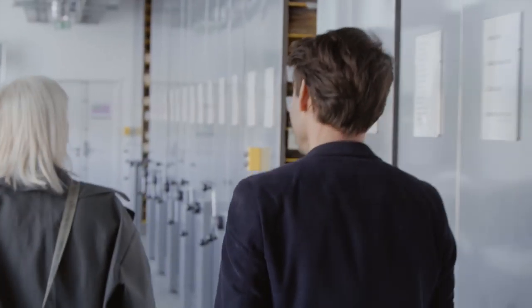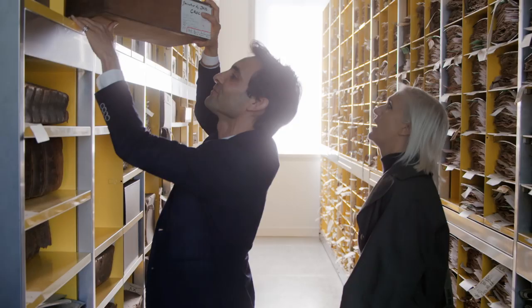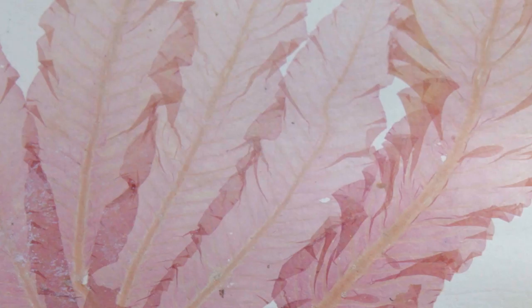Welcome to the Herbarium. We have the same archive — 8 million specimens.